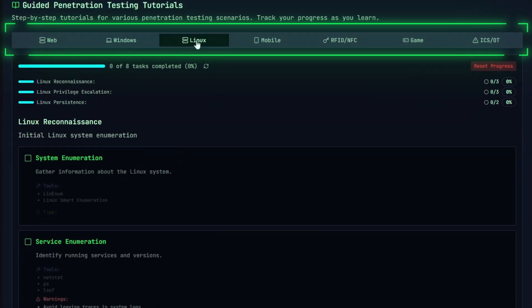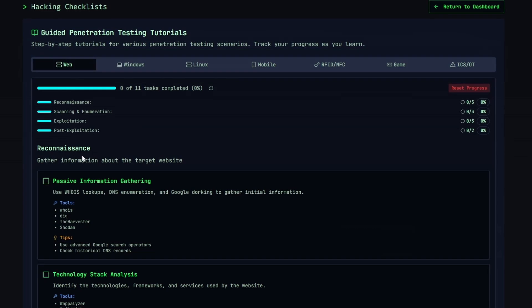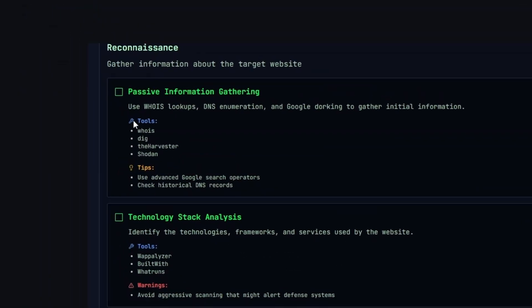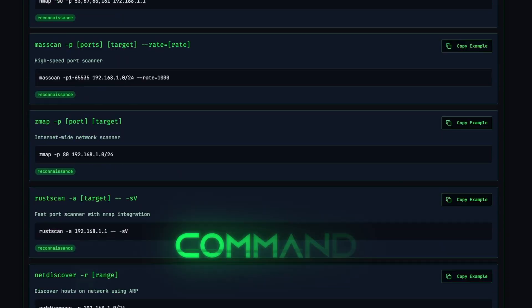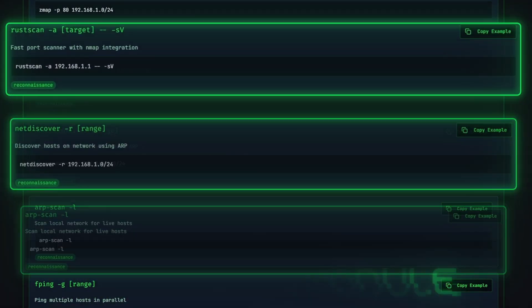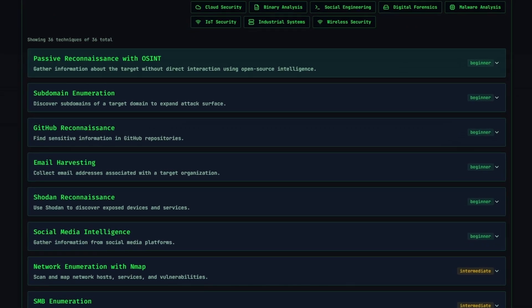You also get hacking checklists for a bunch of systems such as web, Windows, Linux, and mobile, so you never miss an important step or have to guess where to begin. Perfect for beginners who are unsure what tools to use when and need a helping hand. You also have a command reference module that covers the most important tools and commands, along with a database of hacking techniques and script collection.